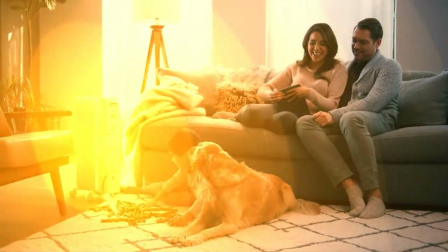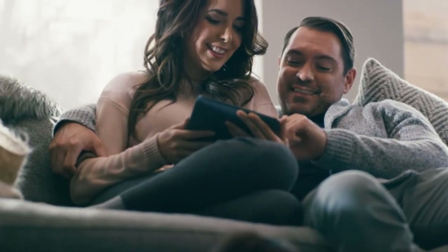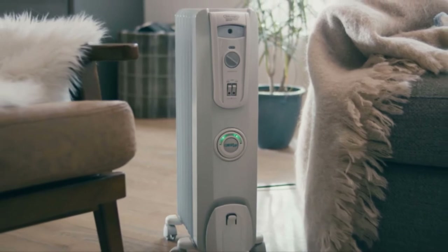Delivering gentle, full-room, long-term warmth, DeLonghi Radiant Heaters distribute heat quietly, evenly, and efficiently. Enjoy the comfy convenience of the DeLonghi ComfortTemp Portable Radiant Heater.